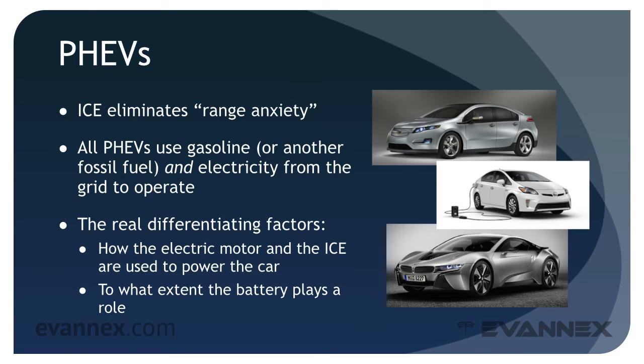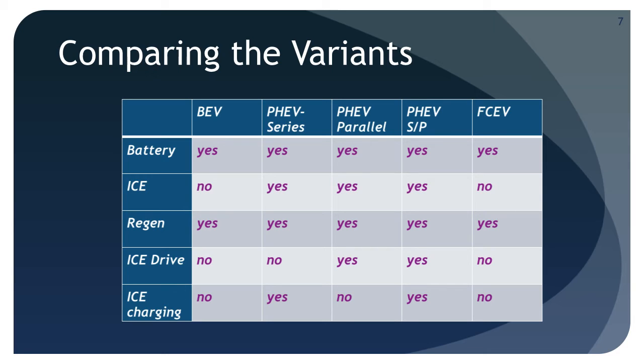Let's take a tabular look at BEVs and PHEVs and try to understand how they operate. Although each EV variant comes in different flavors, even within its category, it's worth trying to summarize. Each of the variants is listed across the top row of the table on your screen. For each variant, the table addresses whether a battery is present, whether an ICE is used, whether regen is used, whether the ICE directly drives the wheels, and whether the ICE recharges the battery. Pause the video if you'd like a longer look — and note that for every cell in the matrix, it's possible to find an exception.